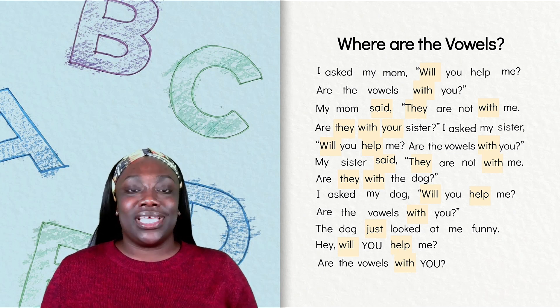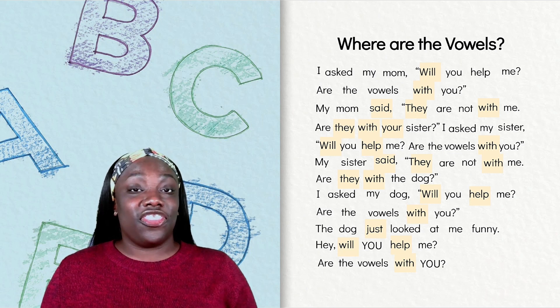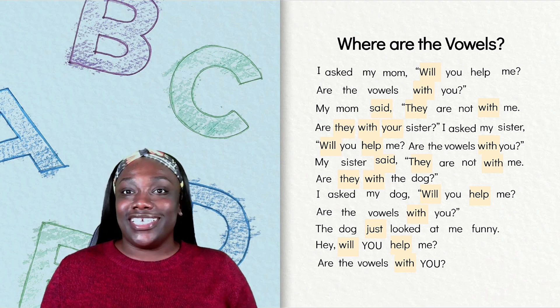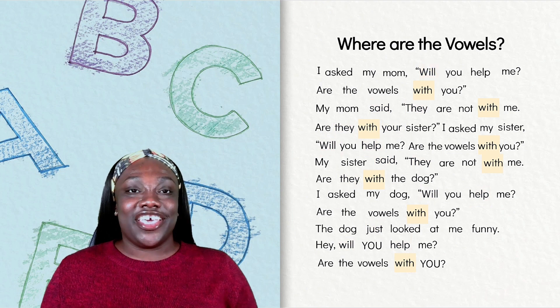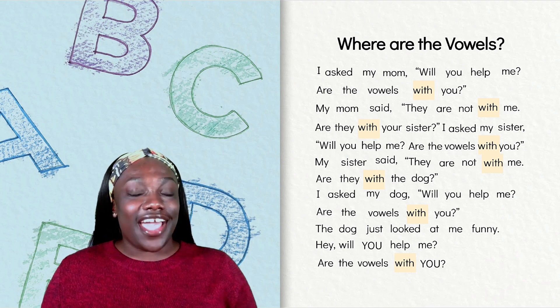The second clue is that the word has a digraph at the end. Remember, our digraphs are CK, CH, SH, TH, and WH. Do you see any words that have four letters and a digraph at the end? I see the word with has four letters and it ends in the digraph TH.